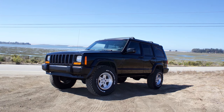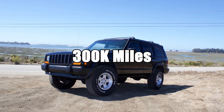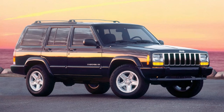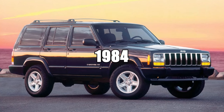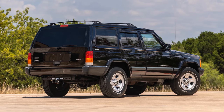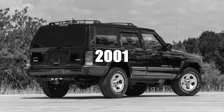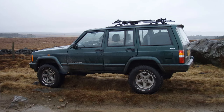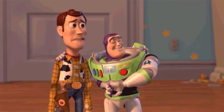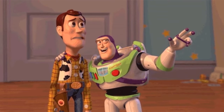The second-gen Jeep Cherokee XJ is known to easily last upwards of 300,000 miles with its nearly bulletproof 4.0L inline-six engine. The Cherokee XJ has been in production since 1984, but received a refresh in 1997, finally ending production in 2001. To many, the XJ is the ultimate Jeep that can be as capable as most Wranglers with a huge variety of aftermarket parts, all while being pretty cheap.